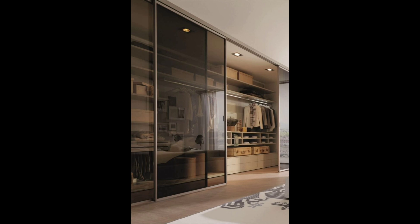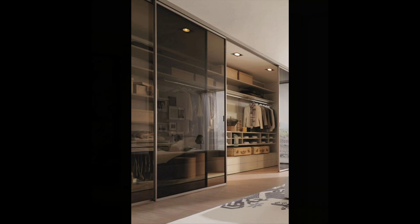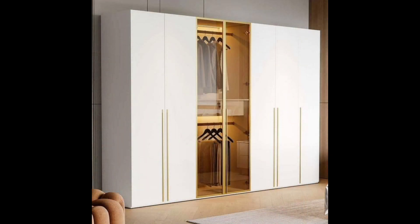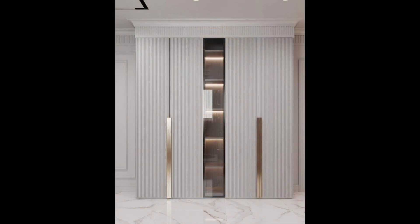Thirteen: wooden wardrobe doors with glass inserts. There is no reason why your wardrobe cannot be the focal point of attraction in the room, and this door design with round glass inserts ensures the same. Plus, it's a nice way to merge two different materials.